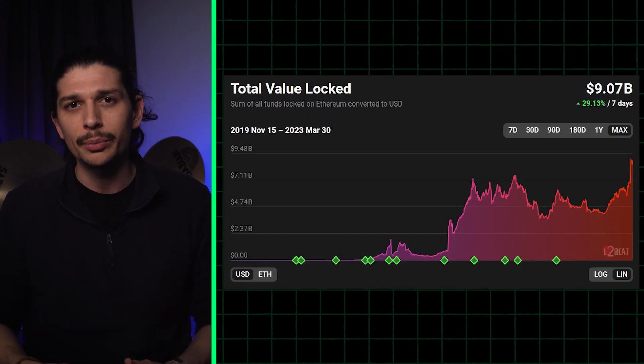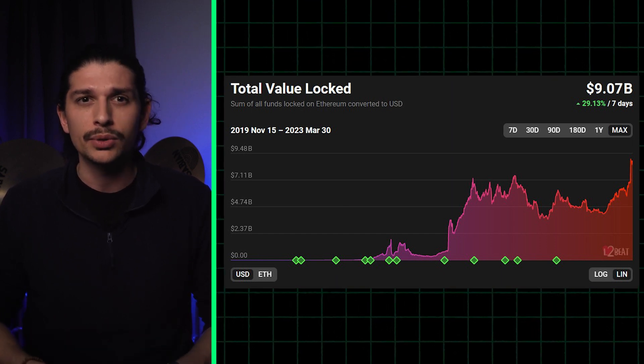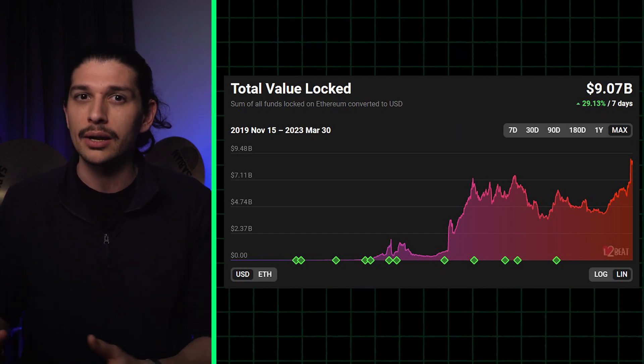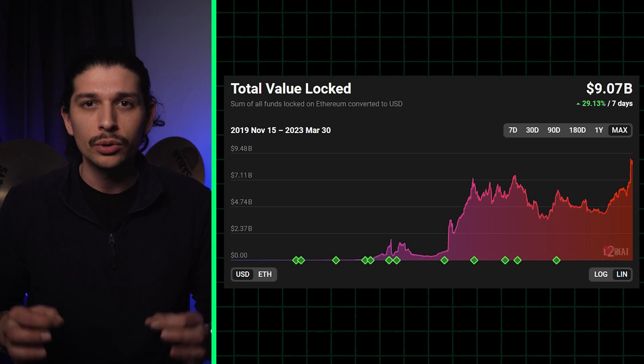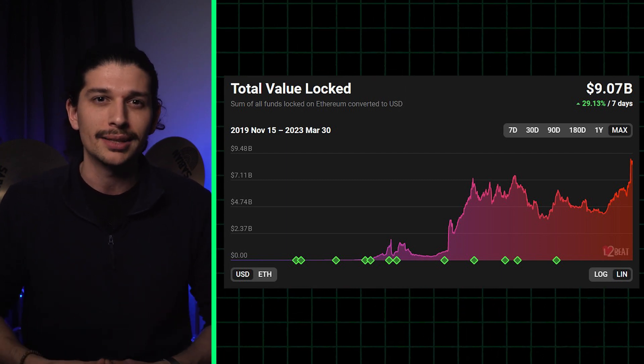The simplest measure of a roll-up is its total value locked, or TVL — the value of crypto that has been sent there from Ethereum and other blockchains. We'll run through the top 10 with TVL data courtesy of the kind people at L2Beat.